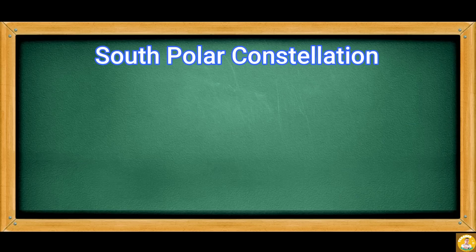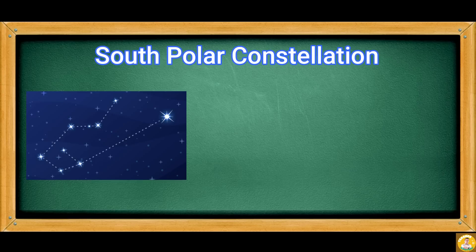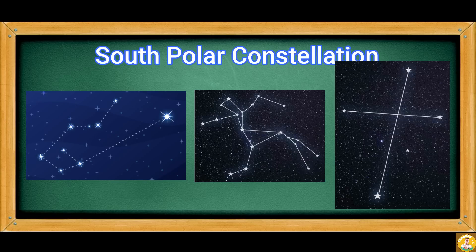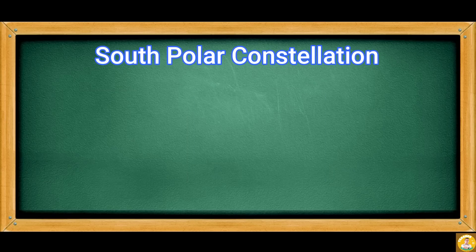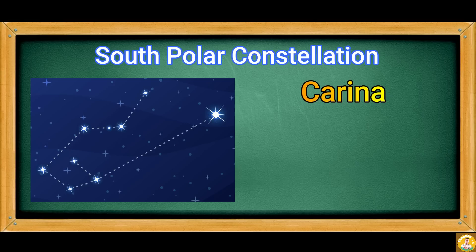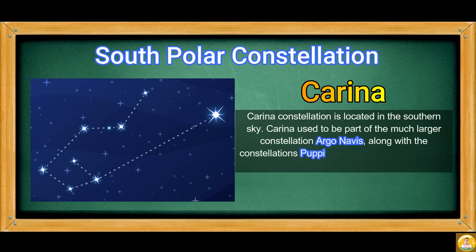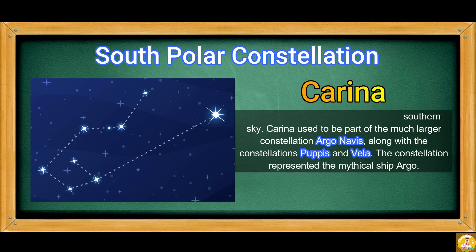Some of the South Polar constellations include Carina, Centaurus, and Crux. Carina Constellation is located in the southern sky. Carina used to be part of the much larger constellation Argo Navis, along with the constellations Puppis and Vela. The constellation represented the mythical ship Argo.